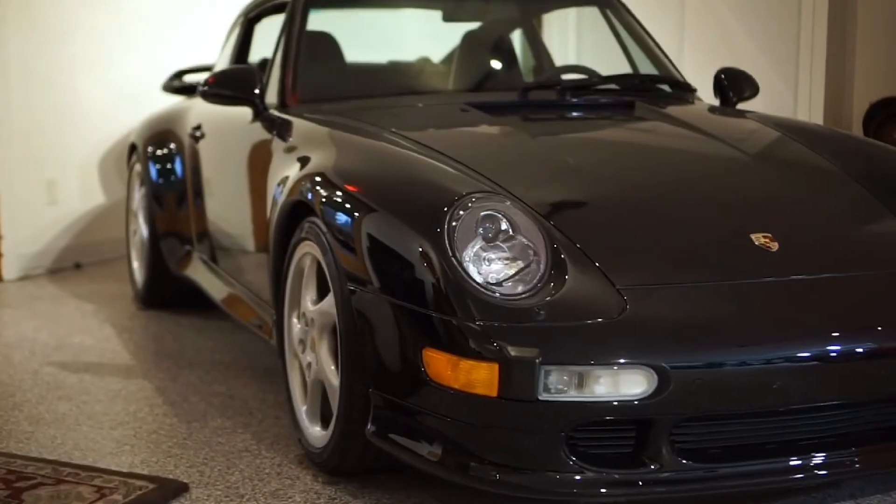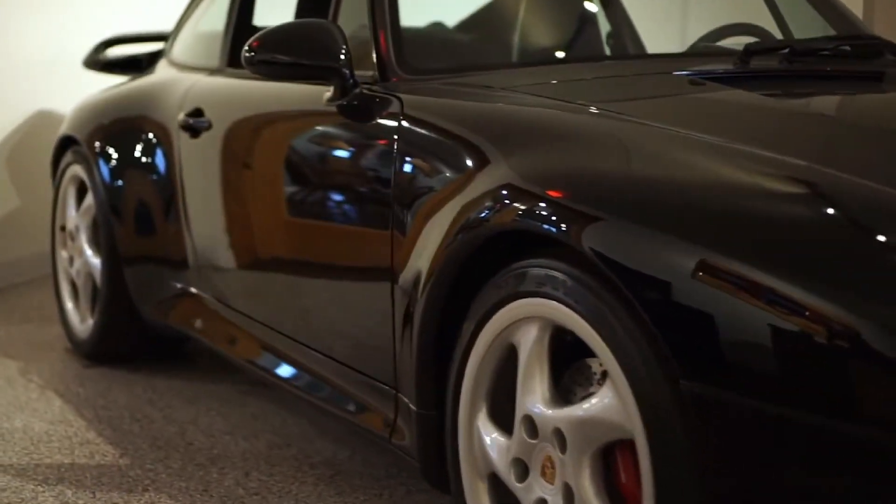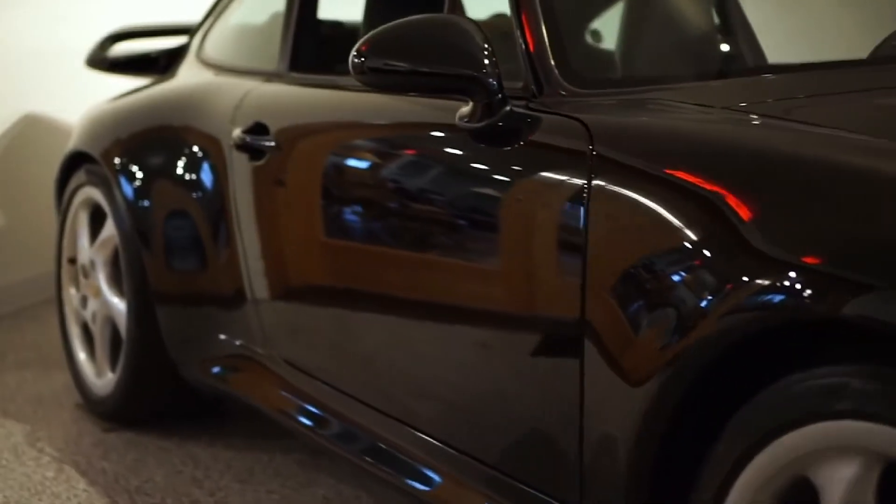Porsche plays some fun games across models as well. A car that in the same year is a free color on a Cayenne might be a paint-to-sample on a GT3. Or in the case of orange, it was a standard color on a 997.1 GT3 RS, but a paint-to-sample color on other models, at least until it was discontinued in 2011 and replaced with pastel orange. But I digress.